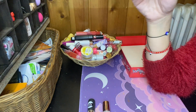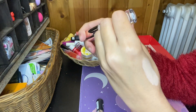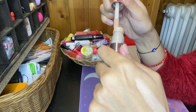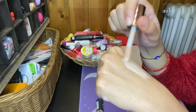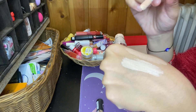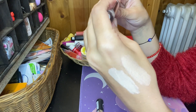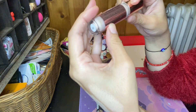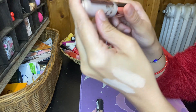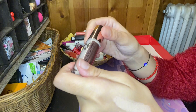Then I have this Revolution Conceal & Define in the shade C7. This is really light too, but I've used it a lot — you see, that's white on my skin. But last winter I've used it a lot — full coverage Conceal & Contour. I'm gonna keep this just because I really used it. So I'm gonna keep using it, I think.